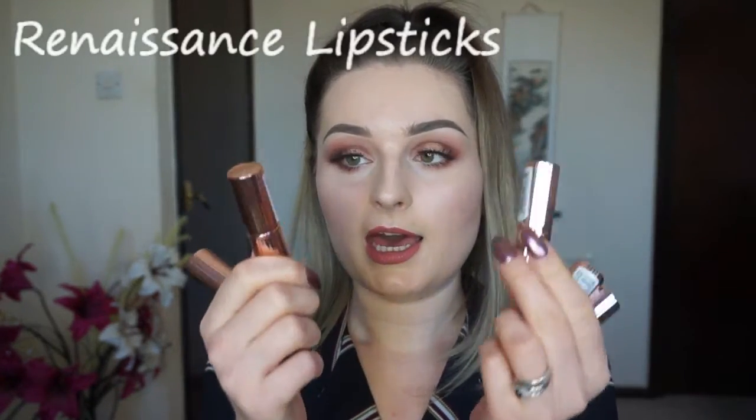Makeup Revolution has released some new lipsticks. I got five of them — I've done a swatch video linked below. They are £4 each and they look so much like the Charlotte Tilbury lipsticks. They're okay for £4, though I don't think they're absolutely amazing and they have a chemical taste. The shades I got are: Awaken, Renew, Bow, Rebirth, and Class.